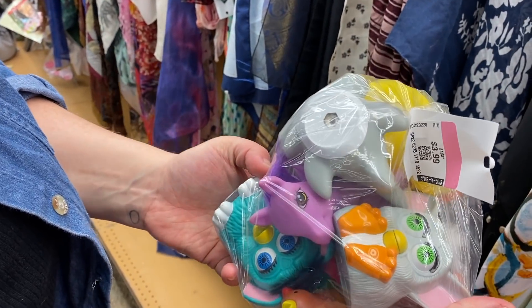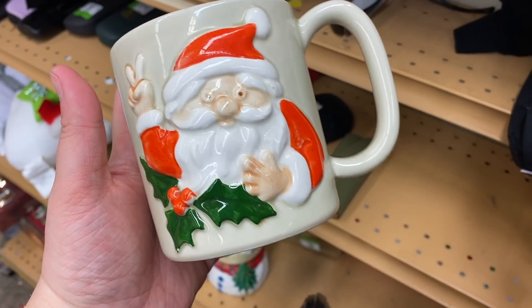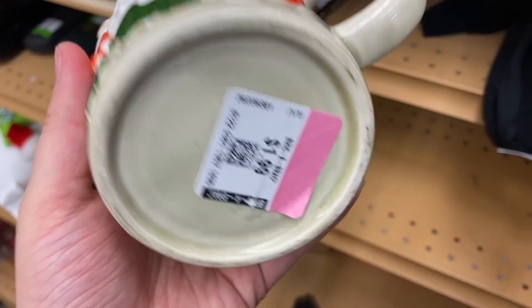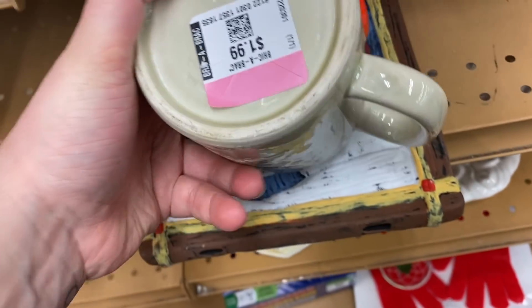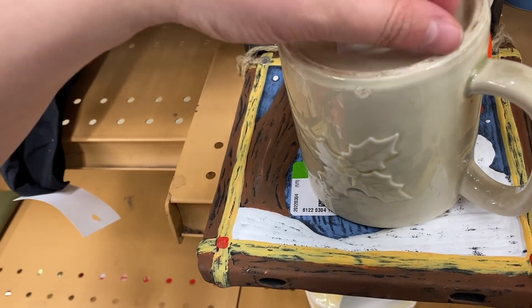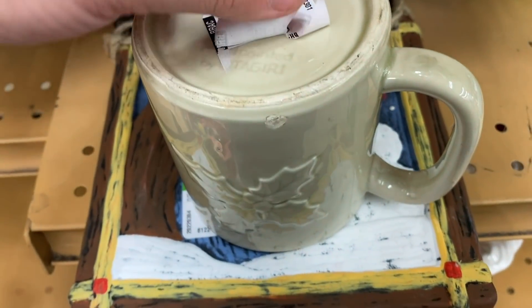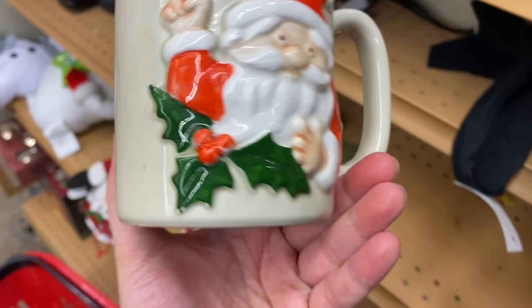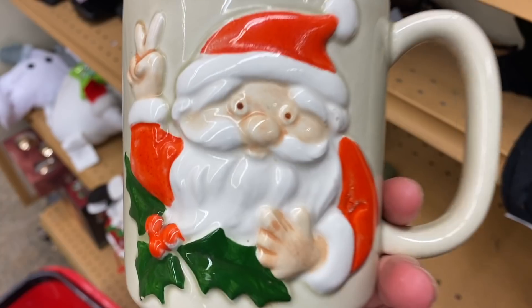This mug sort of stood out to me - look at Santa, he's giving the peace sign. Looked like sort of old to me, so I flipped up this sticker just to see. I don't know if you guys can see it, but it says Otagiri on there. So this is an older, maybe more desirable mug - I'm gonna have to look him up, but I think he's really cute.